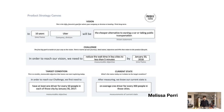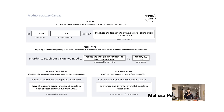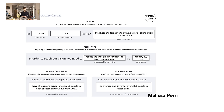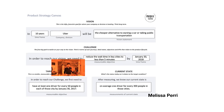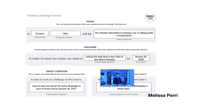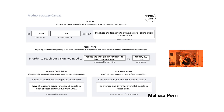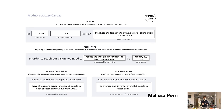Here's an example product strategy canvas for Uber: 'In 10 years, Uber will be the cheapest alternative to owning a car or taking public transportation.' You can see it breaks down into the vision, the challenge, the target condition, and the current state. A product strategist needs to be able to look at this canvas and understand the whole picture. A product strategist isn't saying 'let's add this feature because I think it's cool' — they're looking at business goals, speaking with the CEO, figuring out where they're trying to go, and orchestrating what the product team is actually getting done.